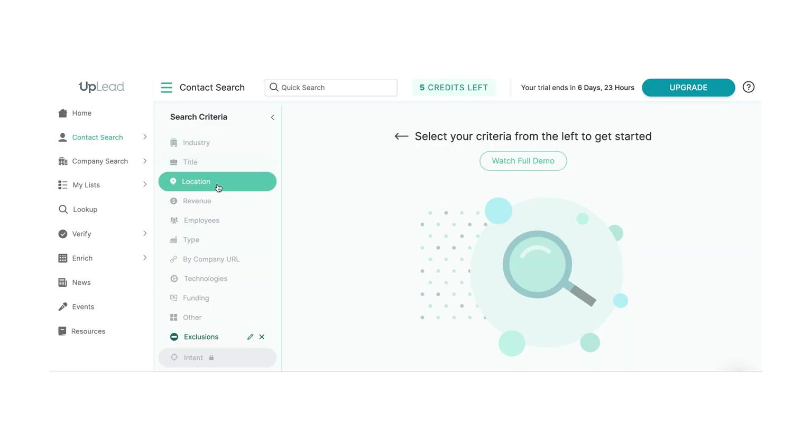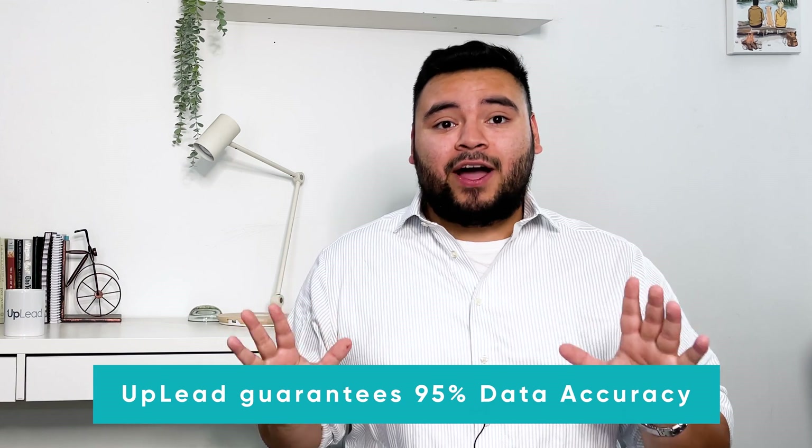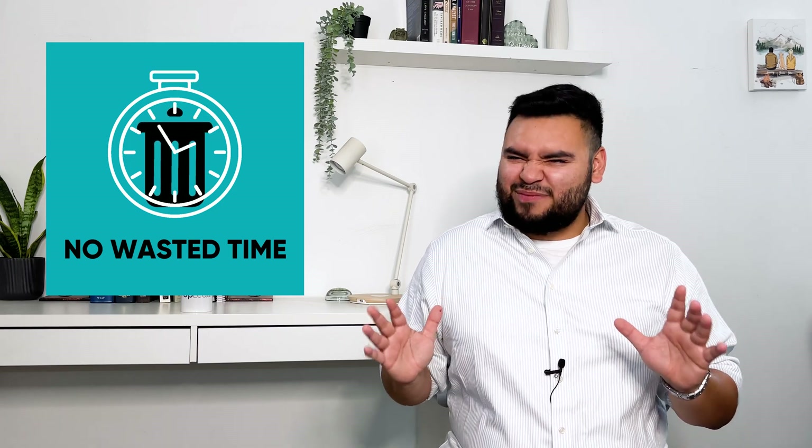With Uplead, you can find target prospects using more than 50 different search filters and using intent data, technographics, and data enrichment to get prospects who are highly targeted and more likely to respond. What sets Uplead apart from other lead gen tools is that we verify email addresses in real time right before you download them, so you know every email you get from us will be active. We frequently refresh our entire database, which allows us to guarantee 95% data accuracy — that's a high number — meaning you waste less time on bounced emails and unreturned LinkedIn InMail messages.